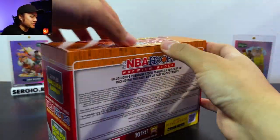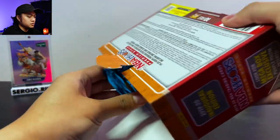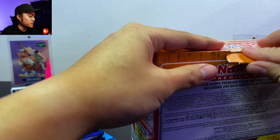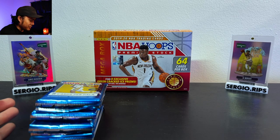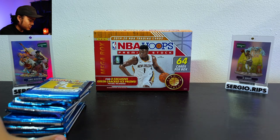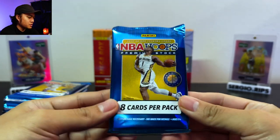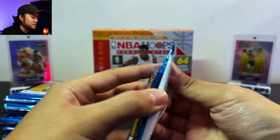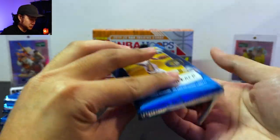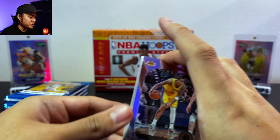Haven't ripped basketball in a minute, super excited for this. In the back we got some Downtowns — James Wiseman on the left and a Ja Morant on the right that we pulled. We pulled the Ja Morant and three others; if you guys don't follow me on Instagram or watch the community page, I posted those. The Wiseman I ended up buying for the PC. This is hitting stores these coming weeks — it is a premium stock for Hoops.